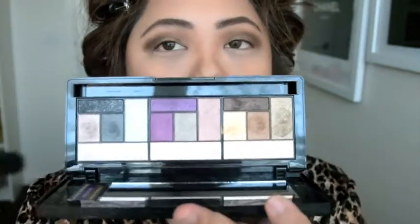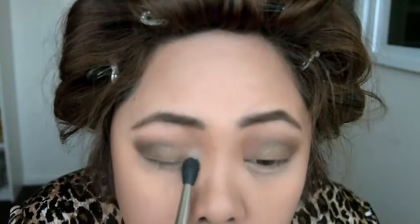Now to finish off the look, I'm just going to use the champagne colour in Naive, with the MAC 224 Soft Blending Brush, to apply that to the front of my eyes, just to make my eyes look a little bit brighter.